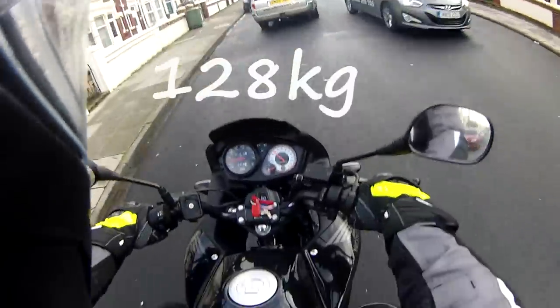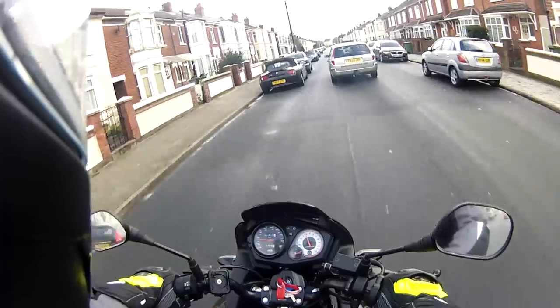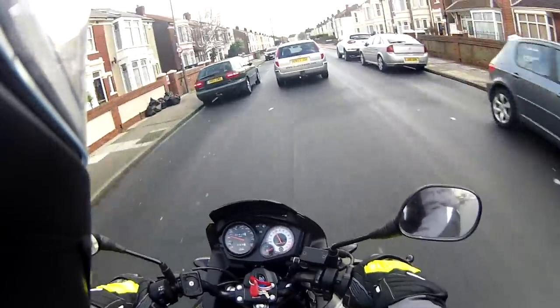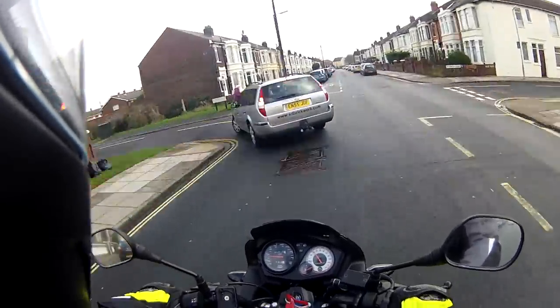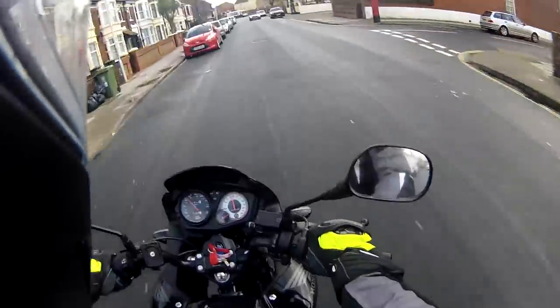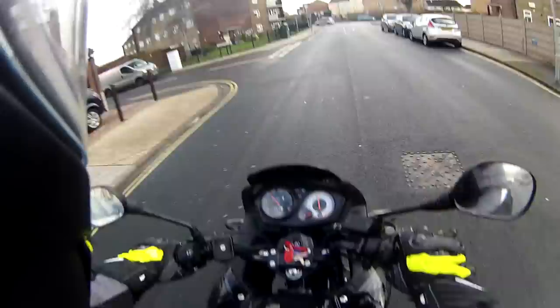I've passed my test; my wife hasn't — not that she's failed it, she's just not done it yet. It's quite nippy, it's very very light, this bike — really light. Which is fine most of the time. The only time there seems to be a bit of a disadvantage is when you're sitting on a dual carriageway with a load of wind, like I'm about to be.